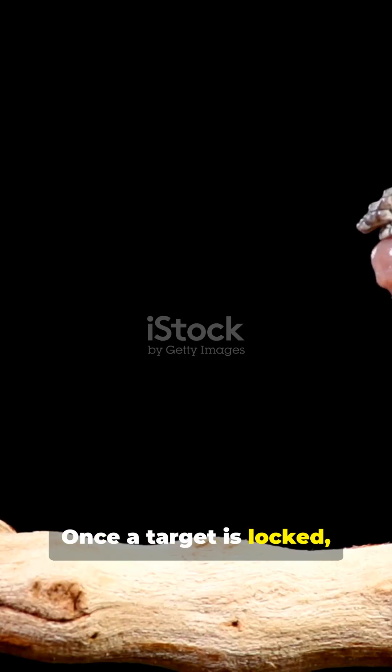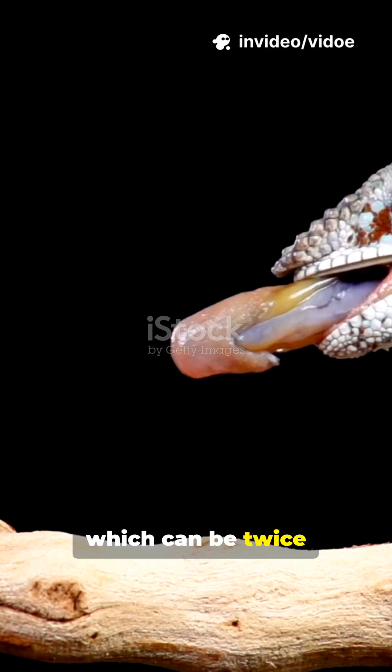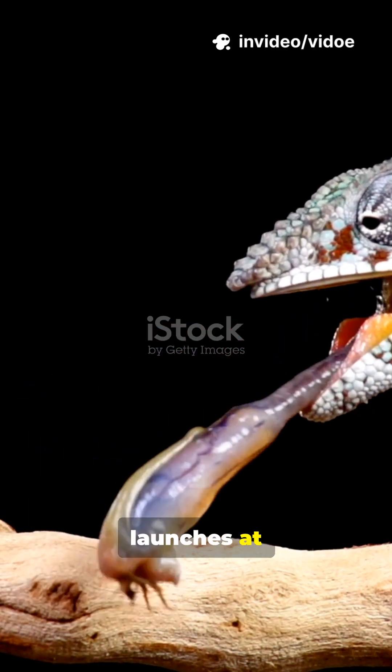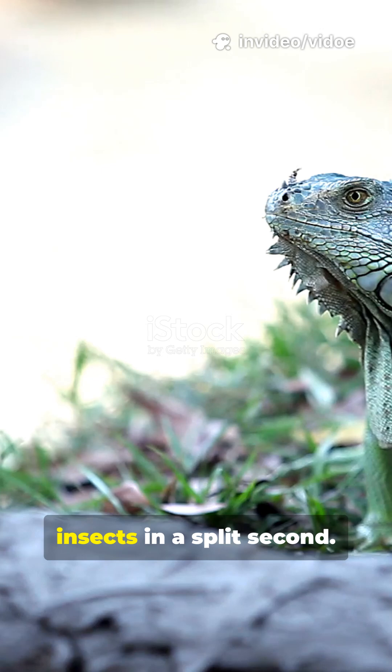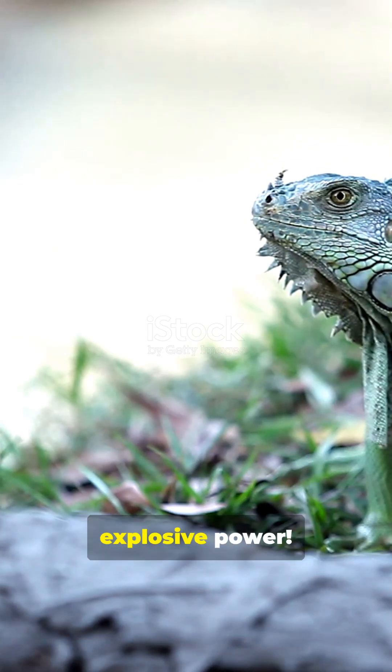Once a target is locked, it's time to strike. Boom! Their tongue, which can be twice as long as their body, launches at record-breaking speeds to catch insects in a split second. It's the ultimate combo of stealth and explosive power.